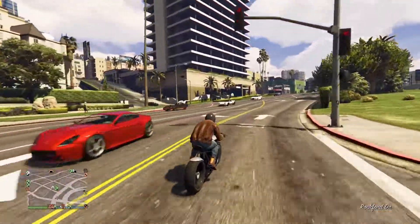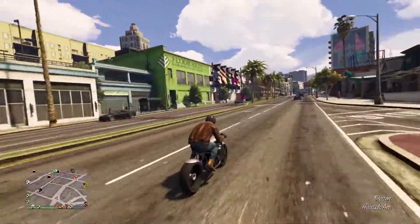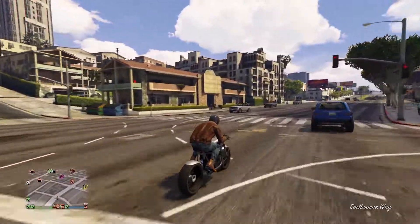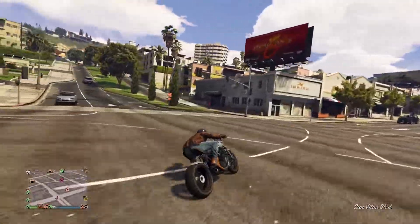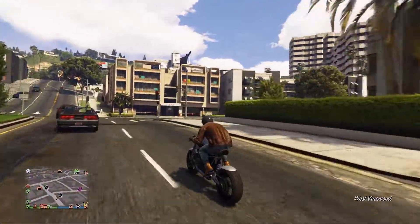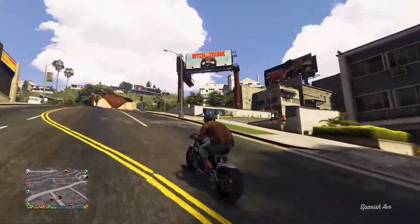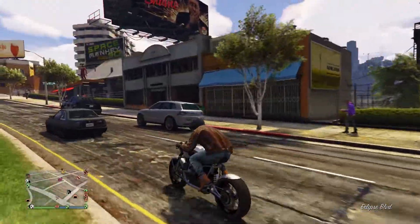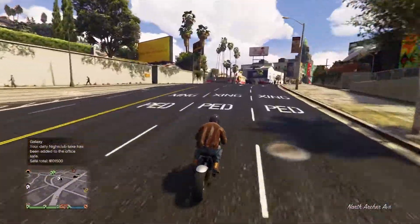I guess it's that time again to change locations of one of my businesses. Due to the new Criminal Enterprises DLC, it's been changing a lot of things for me with the way I make money in-game with my daily rotation. Every 48 minutes, I'm rotating between the bunker, the MC club, the office, the nightclub, as well as the auto shop to have employees deliver the vehicles. They can do it for you and save you the time. So every 48 minutes, I'm repeating that cycle.